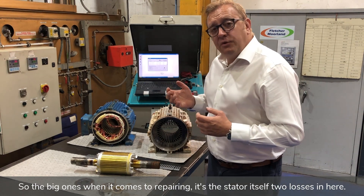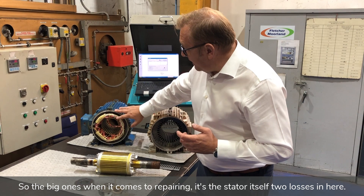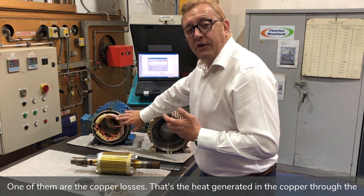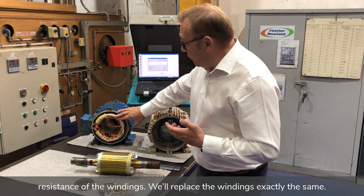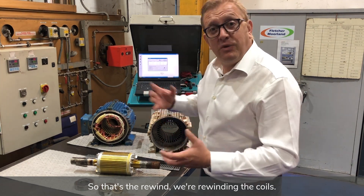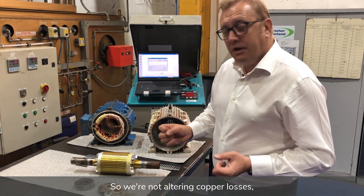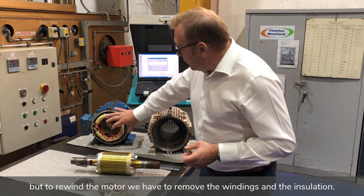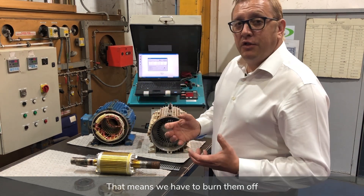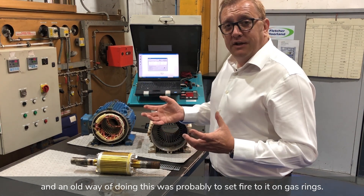The big ones when it comes to repairing are in the stator itself, where there are two losses. One is the copper losses — the heat generated in the copper through the resistance of the windings. We replace the windings exactly the same during the rewind, so we're not altering copper losses. But to rewind the motor, we have to remove the windings and the insulation, which means we have to burn them off. An old way of doing this was to set fire to them on gas rings.